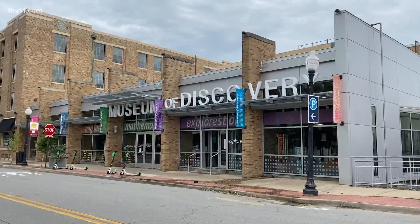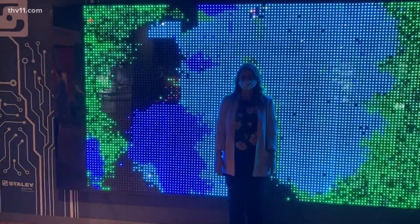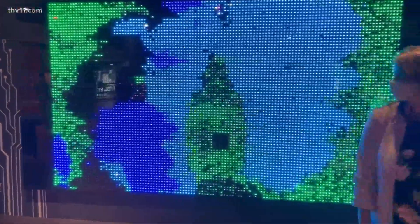The Museum of Discovery is an interactive science center and our mission is to ignite and fuel a passion for science, technology, engineering, arts, and math through dynamic and interactive experiences.